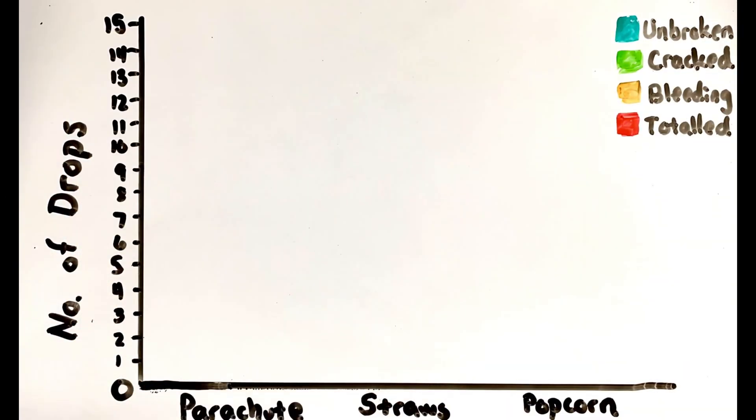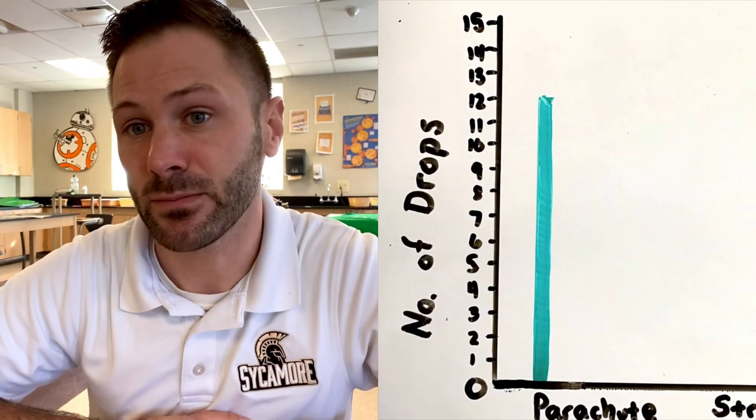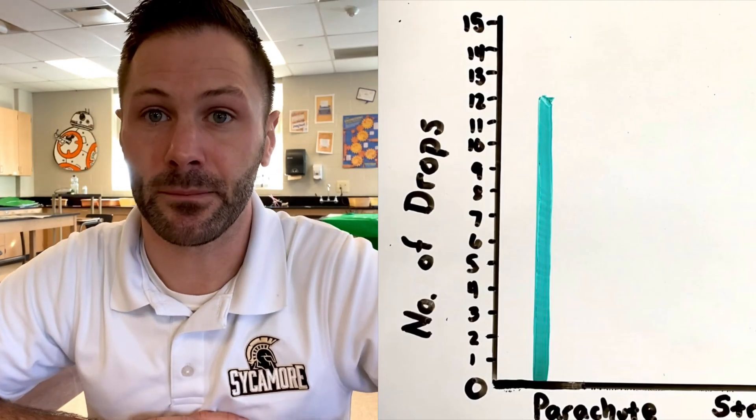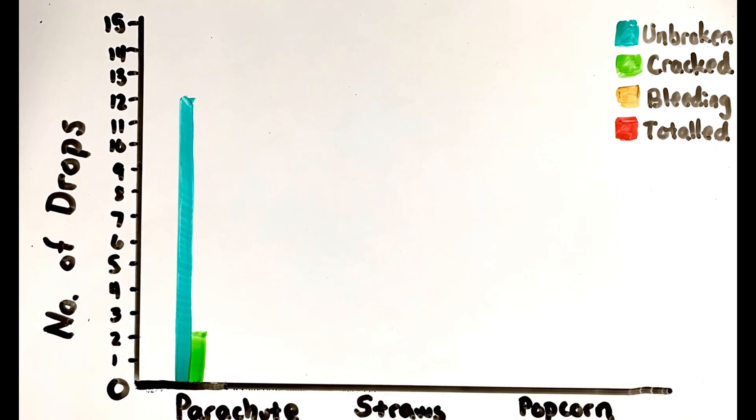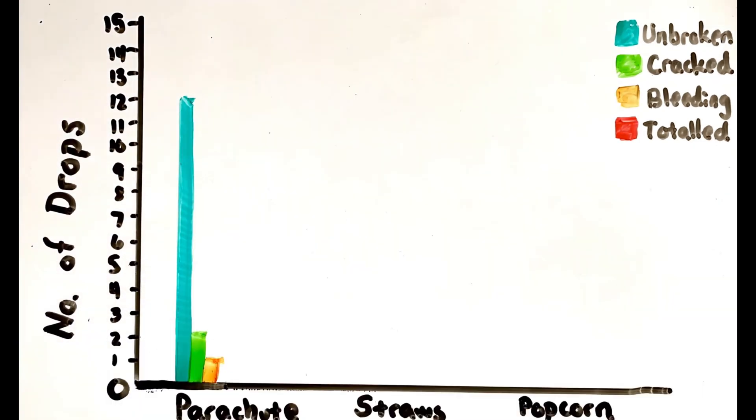So the parachute design: we had 15 of these drop. Out of the 15, 12 eggs were unbroken — that's about 80%. Two were cracked but with no bleed through. One was cracked with a little bit of bleed through. None of them were total. So after first glance, the parachute is looking pretty good.